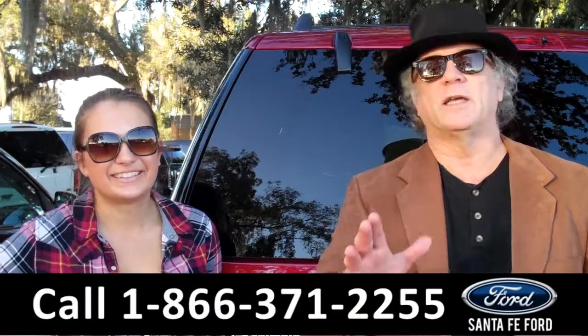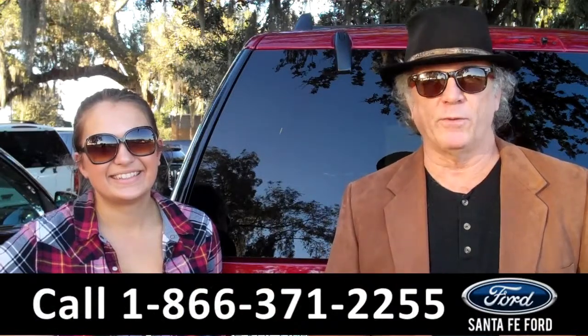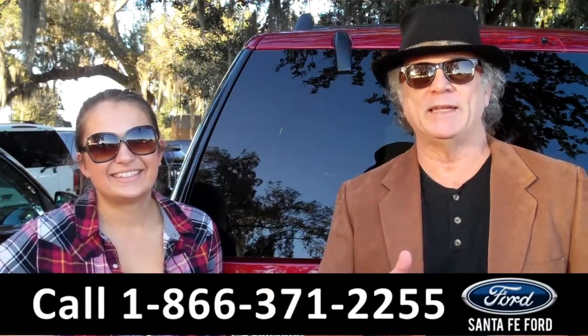Hey, this is Randy. And I'm Carly. SantaFeFord.com near Gainesville, Florida. I-75 at exit number 399.